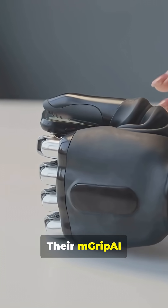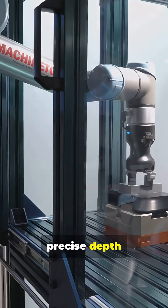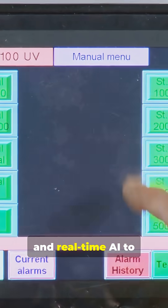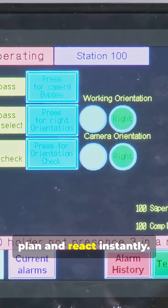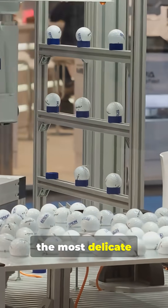The M-Grip AI system combines flexible fingers that conform to food, smart 3D vision for precise depth perception and placement, and real-time AI to plan and react instantly — to pick, sort and package even the most delicate foods.